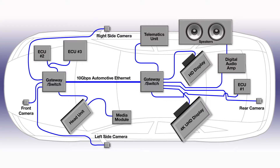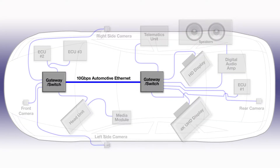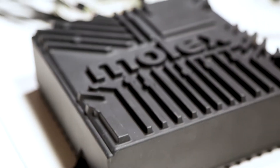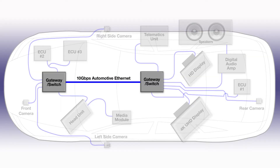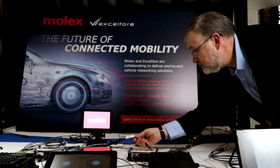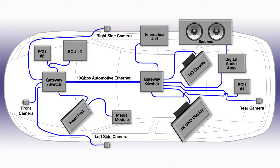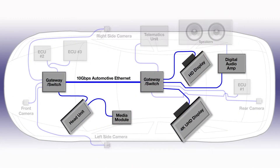The heart of this network is two Molex gateway switches. These automotive gateways provide a 10 gigabit Ethernet backbone and aggregate the data from a variety of ports on each of the gateway switches. We have gigabit Ethernet from the gateway switches to the head unit.